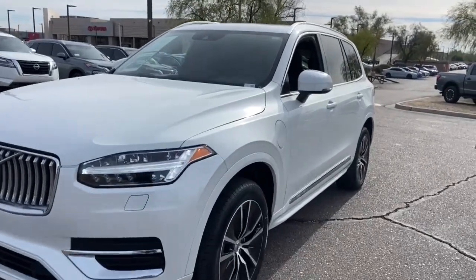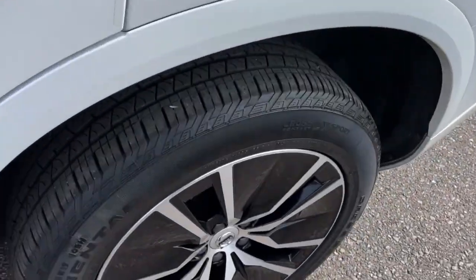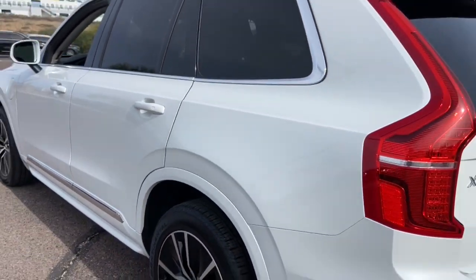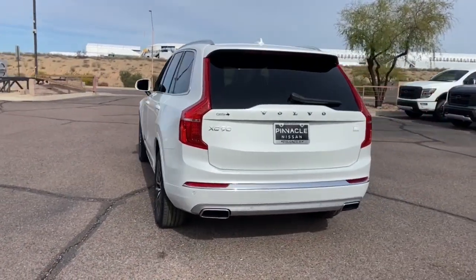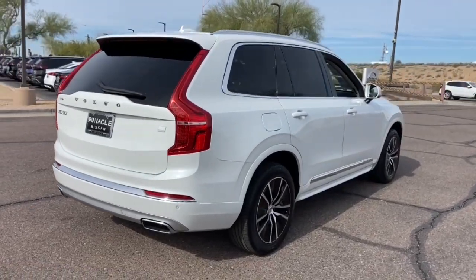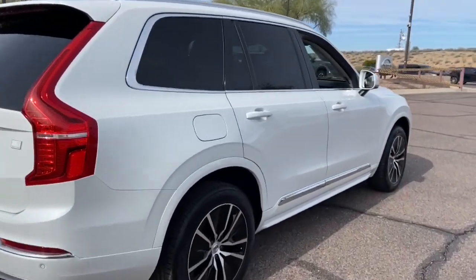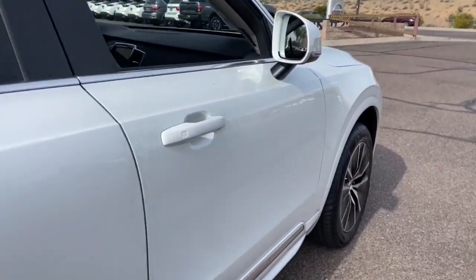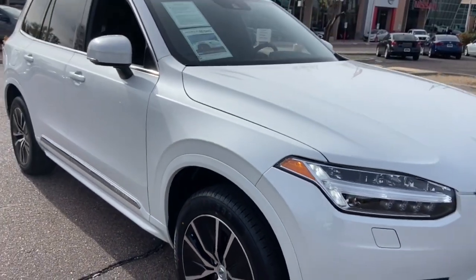Get acquainted with the 2021 Volvo XC90. With less than 45,000 miles on the odometer, this vehicle stands out from the rest. This sleekly styled XC90 delivers peace of mind, powerful performance, and contemporary panache. Make the most of your family adventures in this beautifully designed and built SUV.